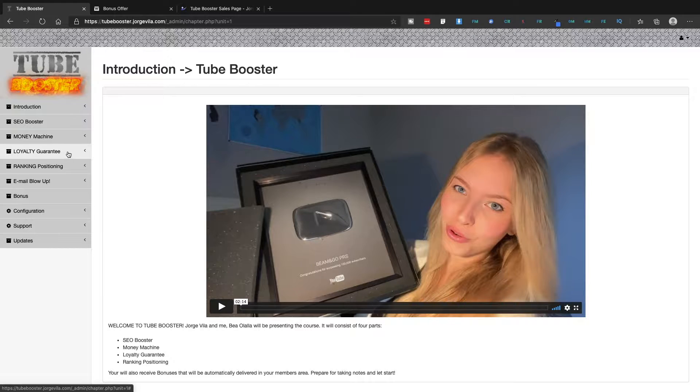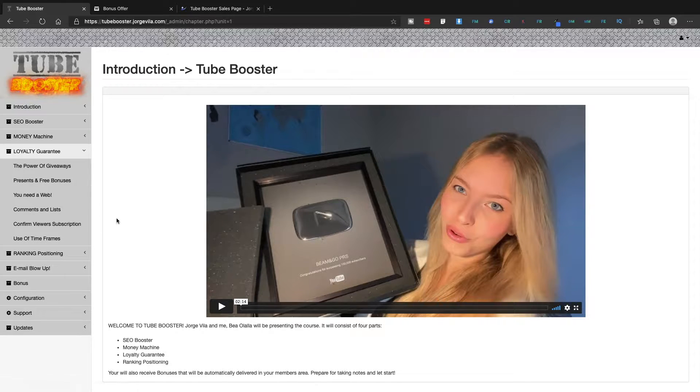Next comes the Loyalty Guarantee module. This will tell you how to nurture your audience and build a relationship with them. You'll learn about the power of giveaways, presents, and free bonuses you can offer your audience, as well as comments and lists, confirming subscriptions, and use of timeframes — all covered inside the Loyalty Guarantee module.